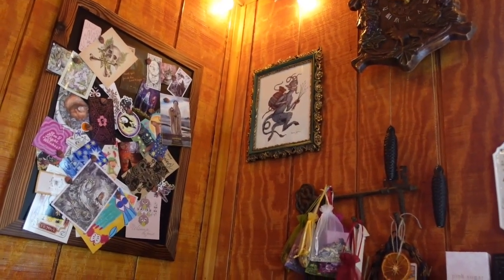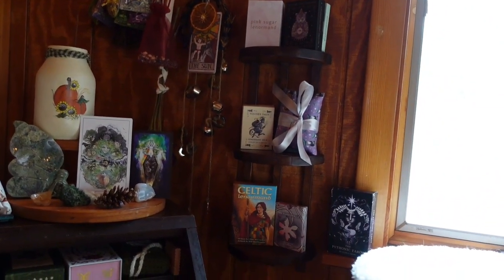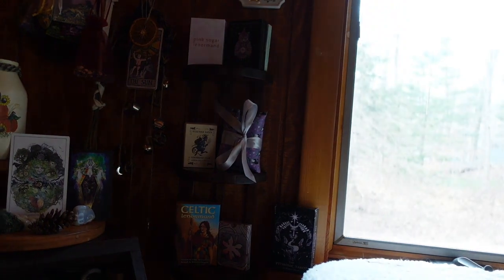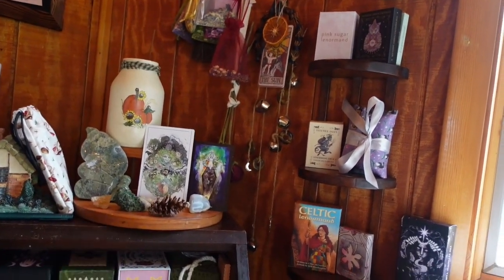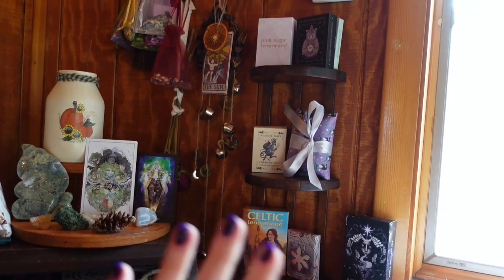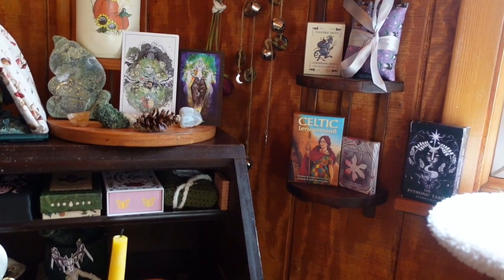That's my little Krampus that Andy got me. And this is my new addition to the wall — I put this up maybe two days ago. I had this little shelf already that wasn't on the wall anymore, and I saw it and thought it would be perfect to display my Lenormand decks, because I went from having one to now having a proper little collection. If I put them in with my tarot storage, I'll just never read with Lenormand. But if I see it, I use it all the time. And then my Pythonic Tarot is just sitting right there because I like to use that one a lot as well — trying to get to know it.